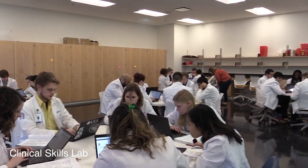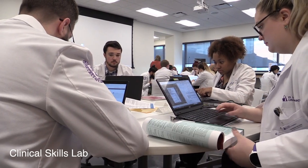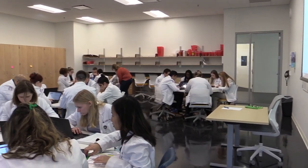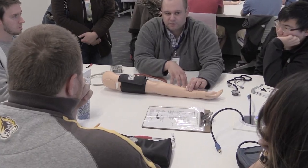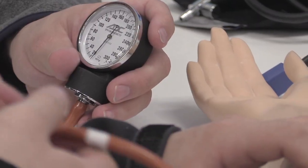In the Clinical Skills Lab, pharmacy students work in a realistic clinic environment to hone their patient interaction skills. Working with volunteer patients and simulated electronic medical records, students conduct role-playing scenarios to practice interacting with patients and providers.